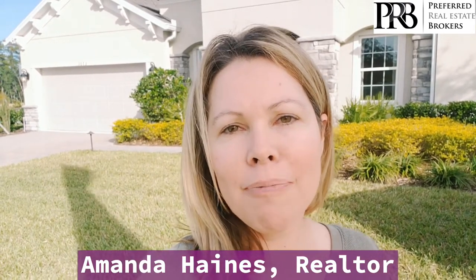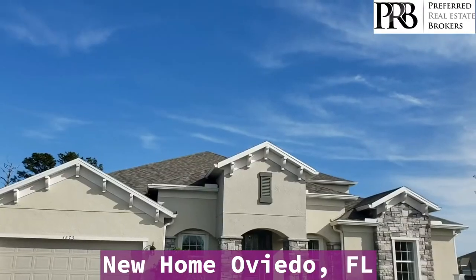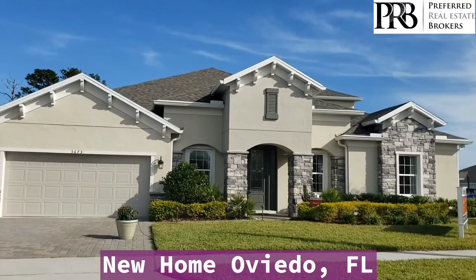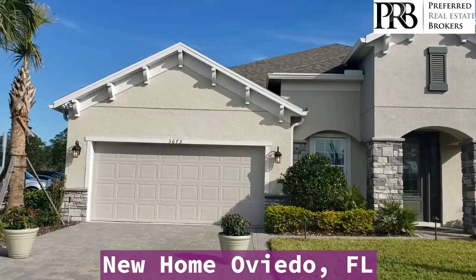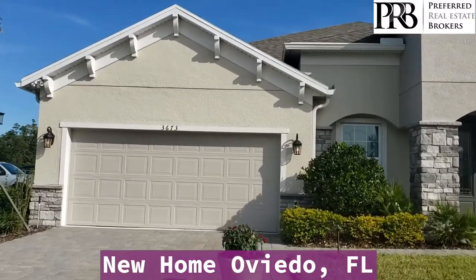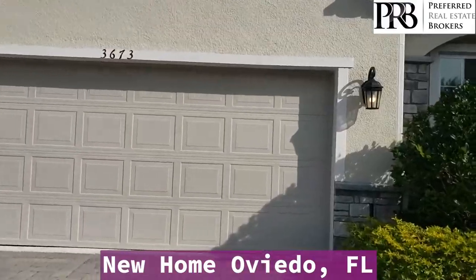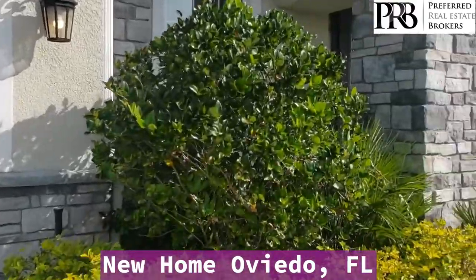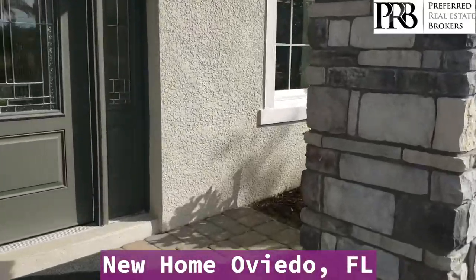This is a four bed, three and a half bath home and it has the added loft on the second floor. This is a small gated community with only 31 homes backed up to a nature preserve with water views, and the HOA is $179 a month.